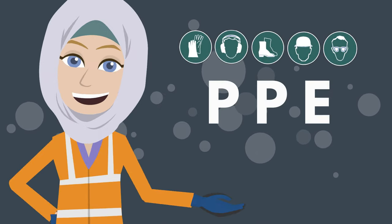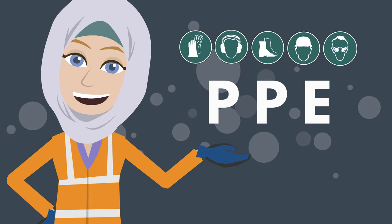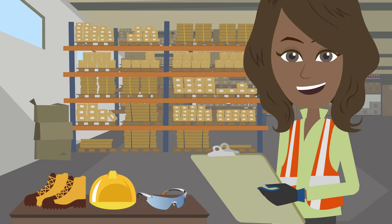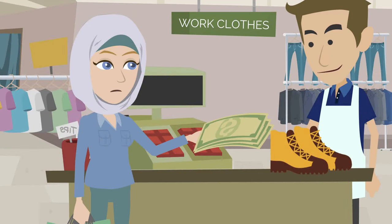There is different PPE for different jobs and work sites. You must wear the correct PPE for your job. Sometimes, employers give you personal protective equipment. In some jobs, you will have to buy it yourself.